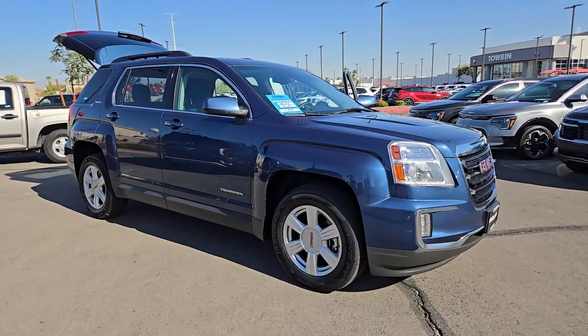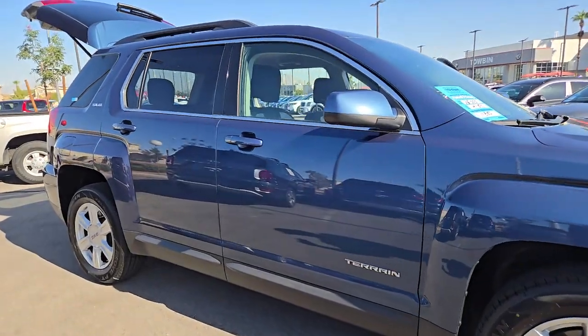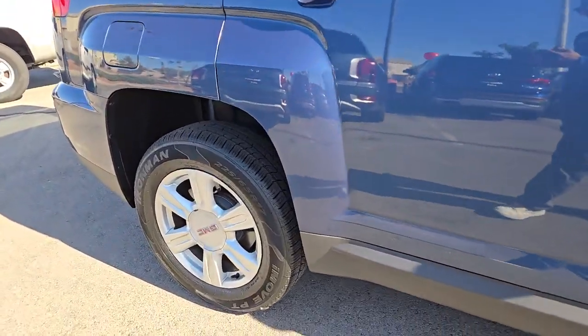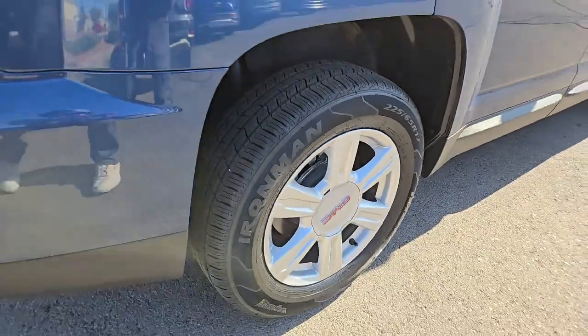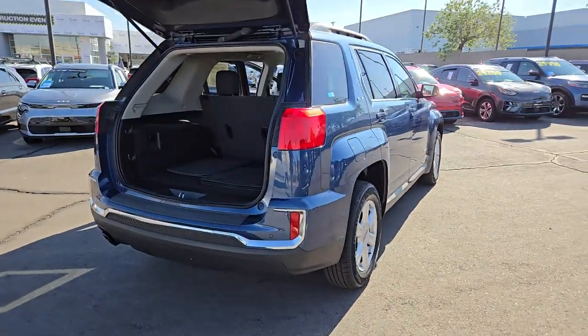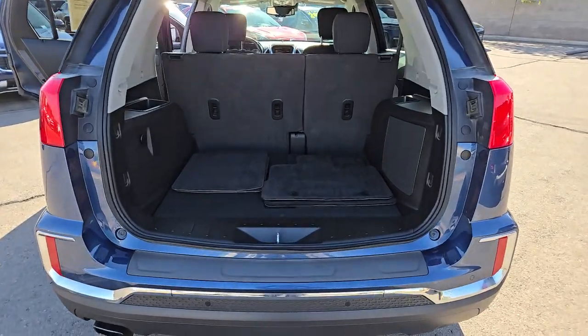Picture yourself in the 2016 GMC Terrain. This vehicle is an outstanding buy with fewer than 100,000 miles on the odometer. Take a closer look at this versatile GMC Terrain, the distinctively stylish, tech-savvy vehicle that leverages the latest in safety and connectivity features to infuse your adventures with comfort and confidence.